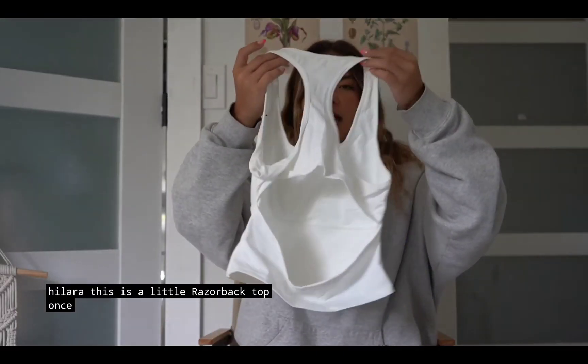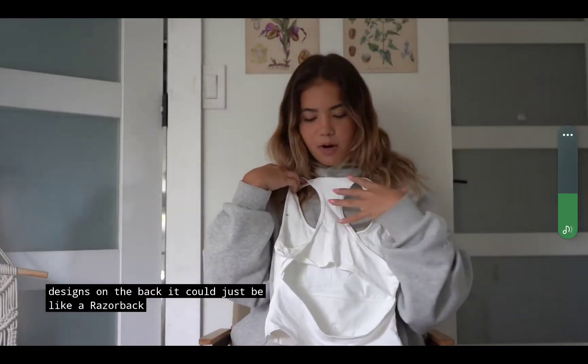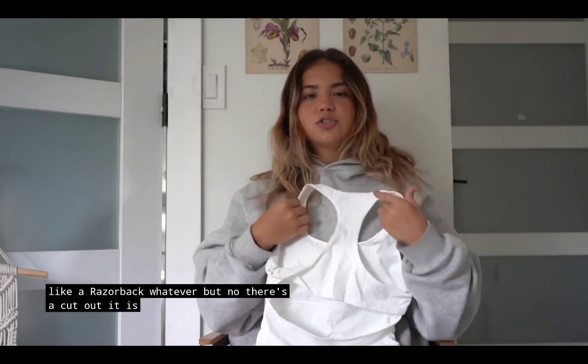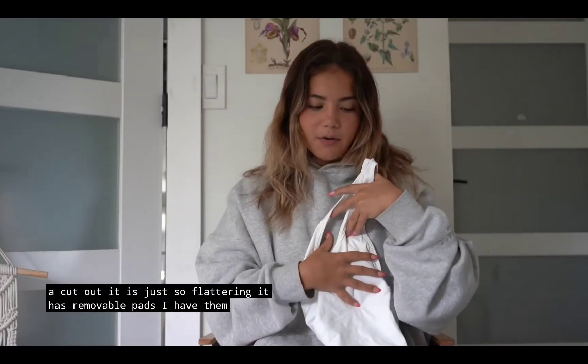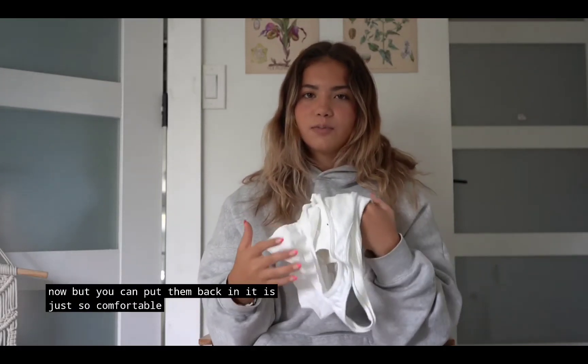This is a little razor back top. Once again they just have the coolest designs on the back. It could just be like a razor back, but no — there's a cutout. It is just so flattering. It has removable pads. I have them out right now. It is just so comfortable and versatile.